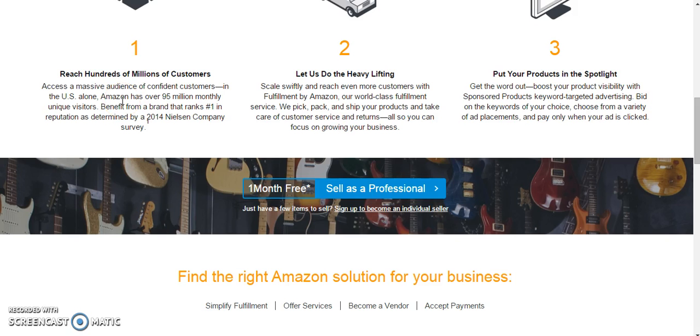A couple cool things about Amazon is that if you are listed as a professional seller in good standing, you can also list products that are not currently on Amazon. So if somebody searches for that product and the only one they find is yours, they're most likely going to buy it. This is great if you have unique items.